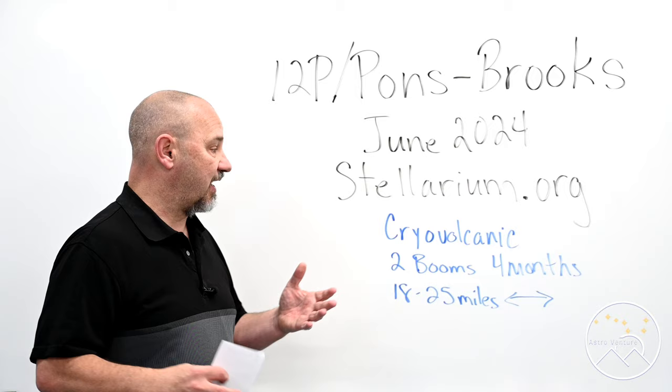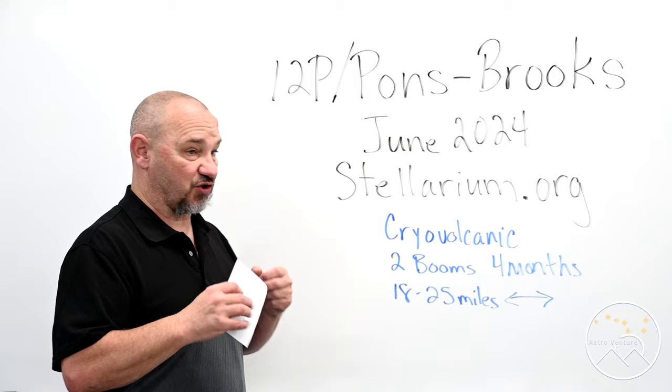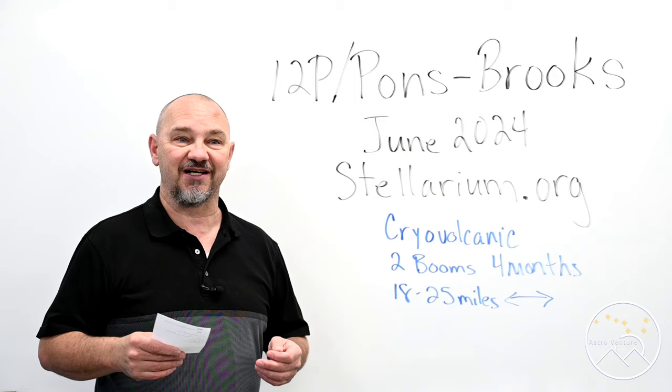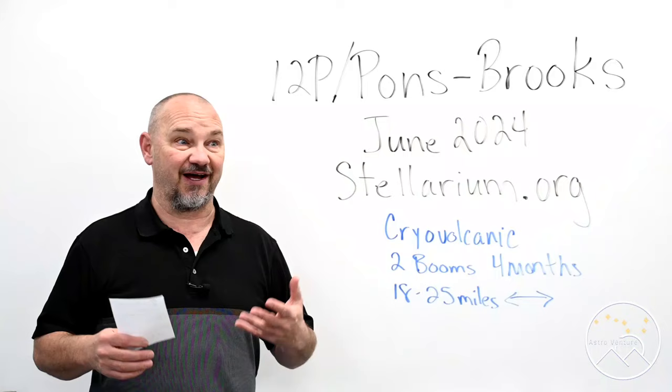It's a cryovolcanic comet, meaning it has ice eruptions and it explodes outward. In the last four months there have actually been two explosions off the surface of this very large comet. As a result, they've been calling it the Devil Comet or the Millennium Falcon Comet, because it's got two tails coming off of it.